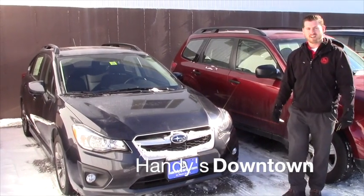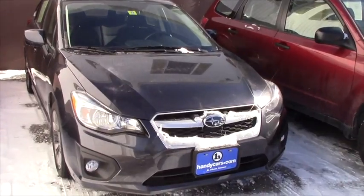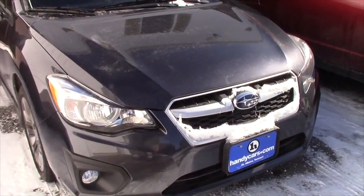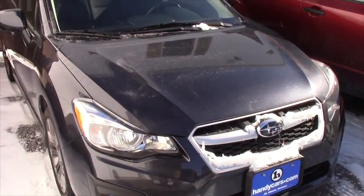Good afternoon Kerry, this is Terence here at Handys. I just wanted to do a quick video for you on this nice 2014 super impressive you inquired about. I appreciate the repeat business, and hopefully I can earn it once more.